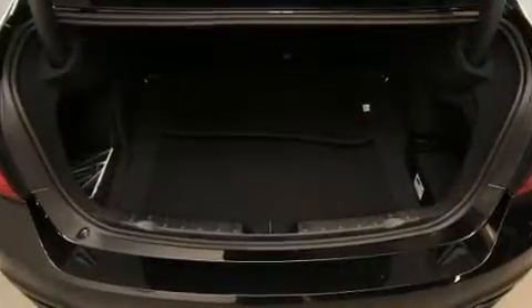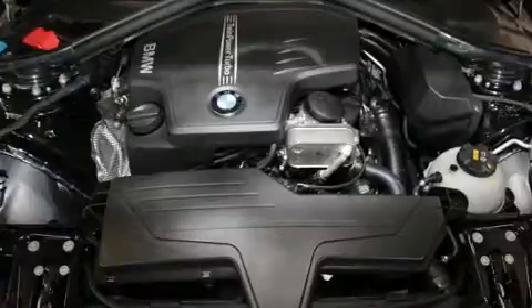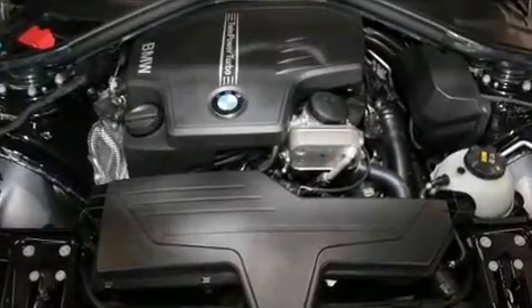Top features include remote keyless entry, a tachometer, a trip computer, front fog lights, and one-touch window functionality.